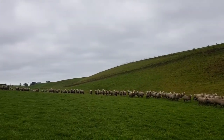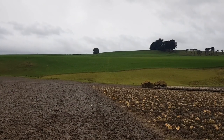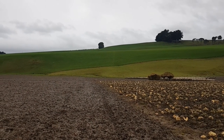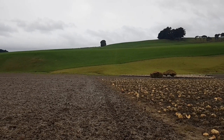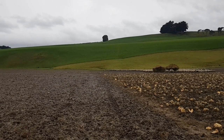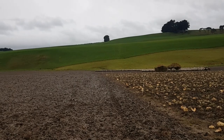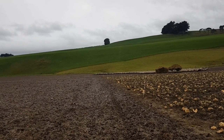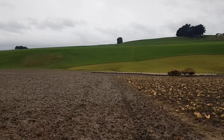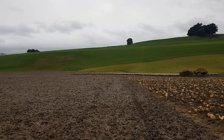Got an old dog behind the ewes there, bringing them along, hunting them off today. There's a bit of a weather bomb coming this week apparently, and we're scanning on Saturday. So we made the call — we're just going to pull them off today. It's Monday today, and we're just going to feed them grass until we scan. They've got to come off feed on Friday morning so they're emptied out for the scanner on Saturday, and we'll just hope the weather next week is better.